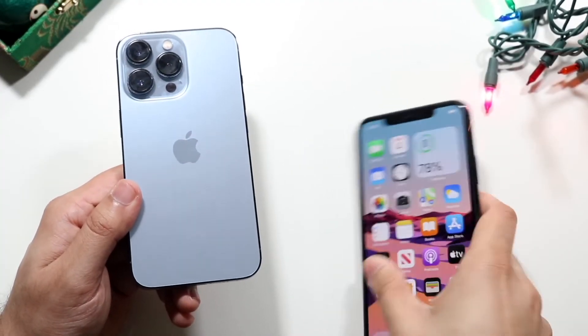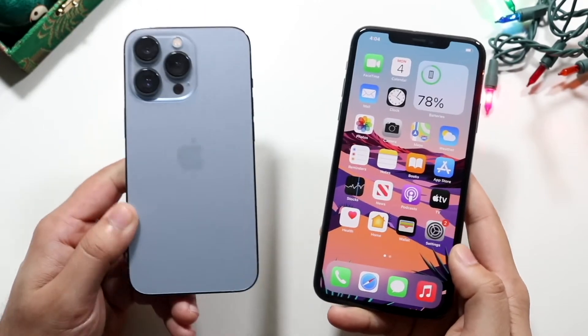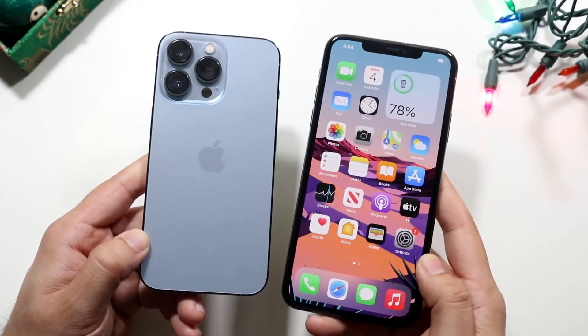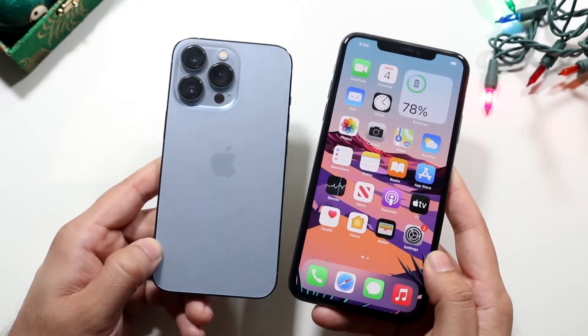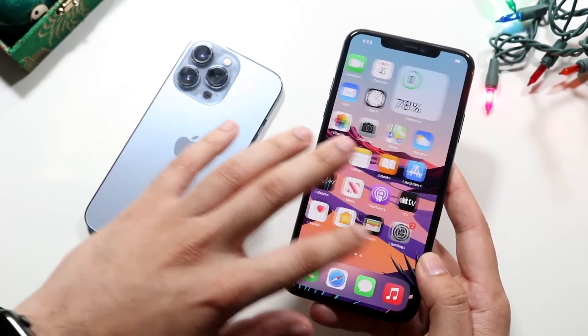So now we make it to the end of the video — should you go and buy an iPhone 11 Pro Max, should you keep your 11 Pro Max, or should you go and upgrade to the 13 Pro? I think both these iPhones are great. I don't really think I would go from an iPhone 11 Pro Max to a 13 Pro — I think this phone is still very good and has a lot of capability.